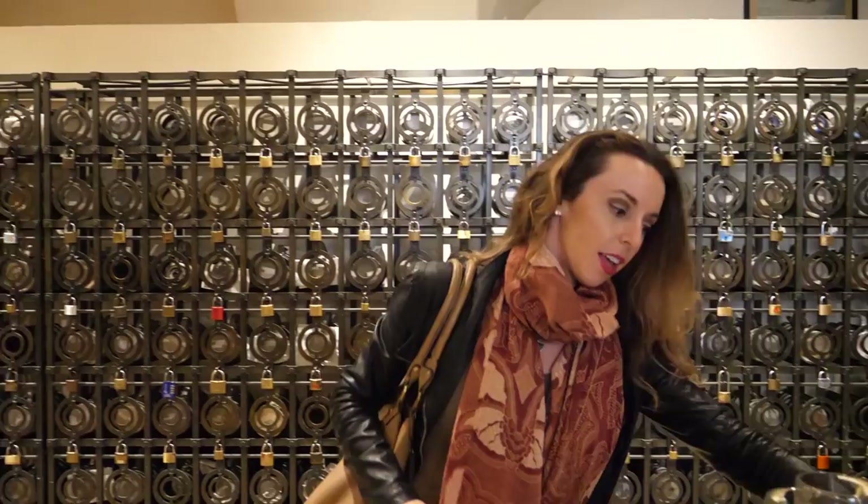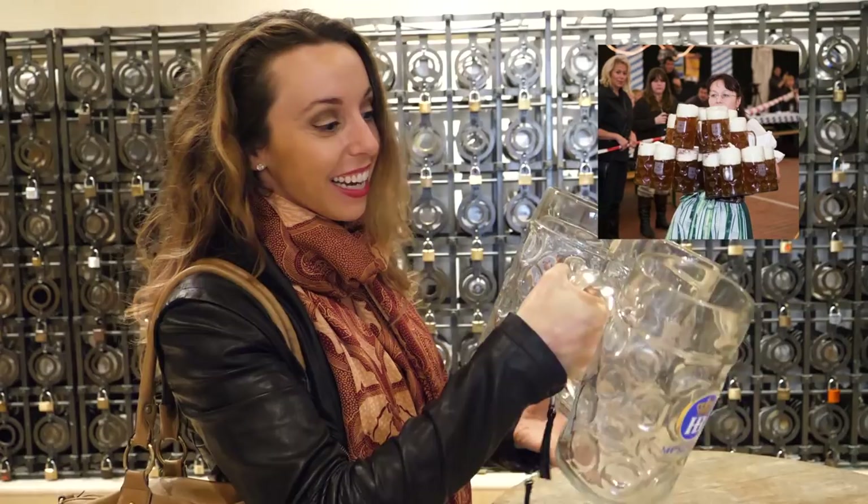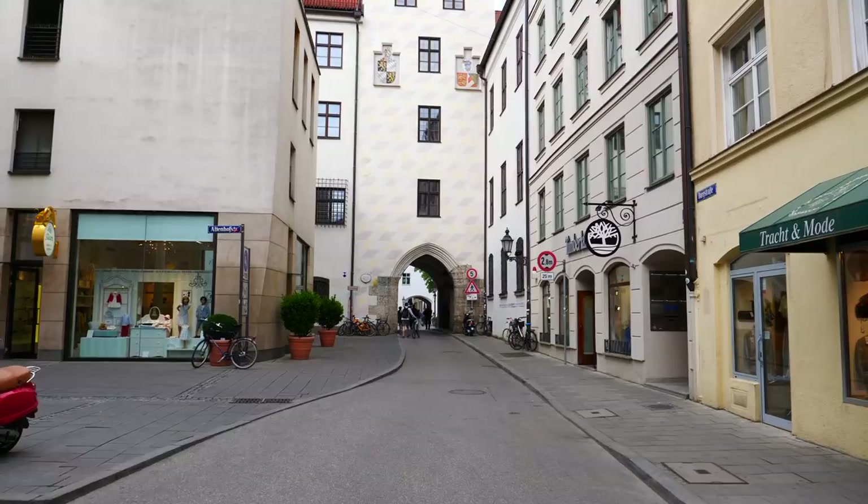I just learned that the world record for the amount of mugs you can hold in one hand is 18 — and that's a woman holding 18 of these filled with beer. I have no idea how that's even possible. They're so heavy and hers were filled with beer. Pretty crazy.